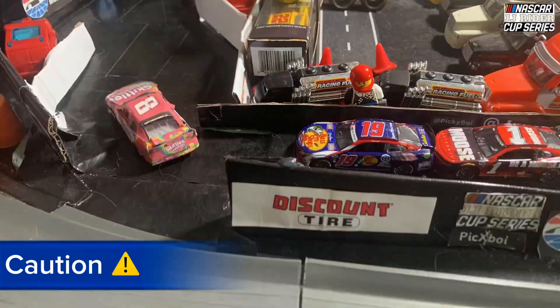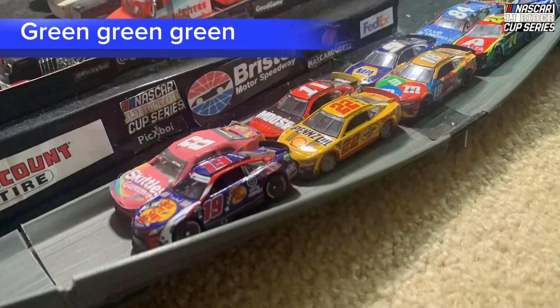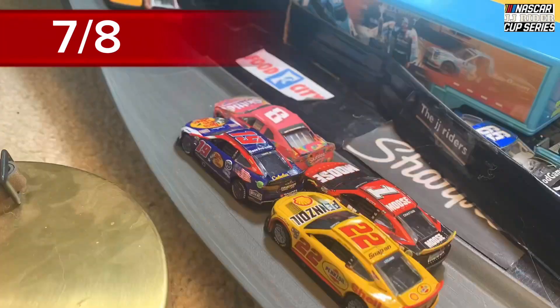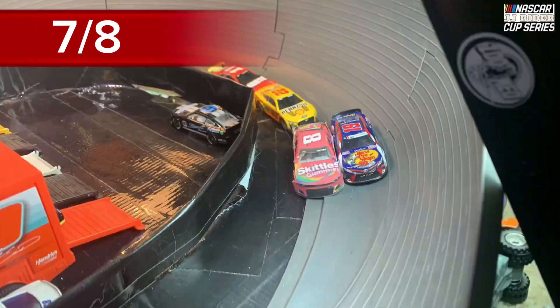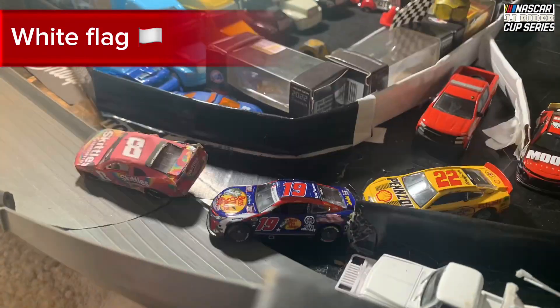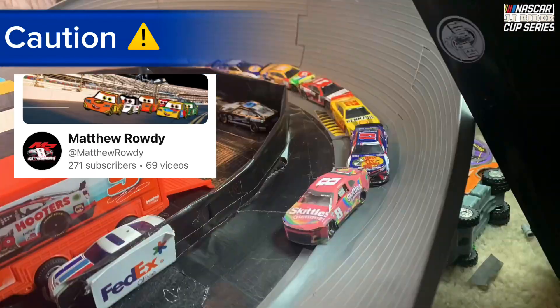Keep that on Matthew Rowdy — quick pit stop for him, he gets out front under caution. Things are crazy and we're back under green, coming through the chicane. Seven or eight laps — can they get to the white flag before caution flies? Chase Elliott closing in on the one but can't get there. Montoya Jr. on Matthew Rowdy's side, can't get there. Big pile up! Big pile up!